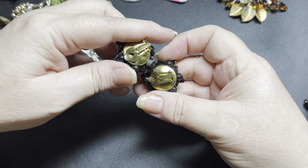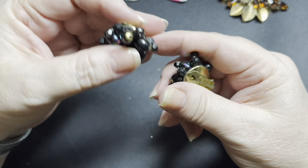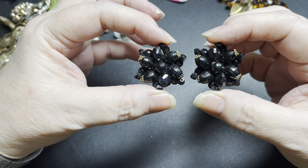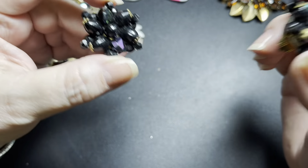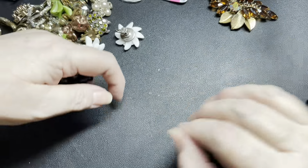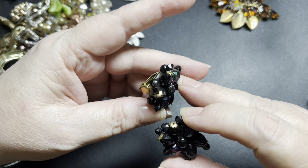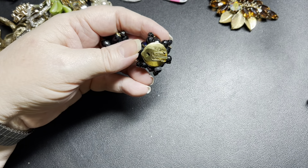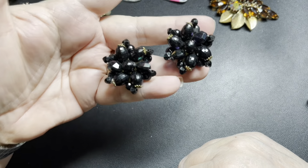We have a matching set here that says Germany. When you see just 'Germany,' it generally is before the mid-forties. These are beautiful — they have an iridescent look and also a faceted look. These rhinestones have Aurora Borealis, which tells us it's probably late fifties, early sixties. I could be wrong on the date. These are clip-ons, and they are brass. On these, let's do $10.